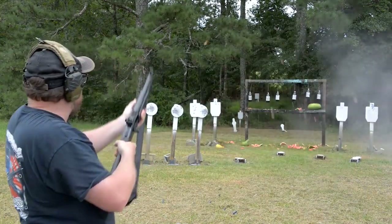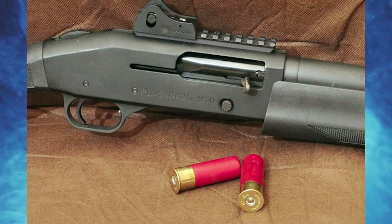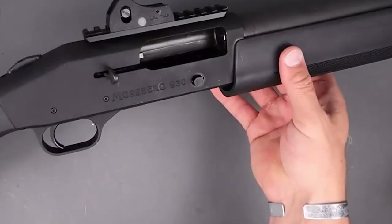The stock and forend are made of black polymer, the receiver and trigger guard are made of anodized aluminum, and the cylinder bore 18-inch barrel and magazine tube are made of phosphate steel. A sharply crenellated breaching device with many elongated vents is held by the muzzle.